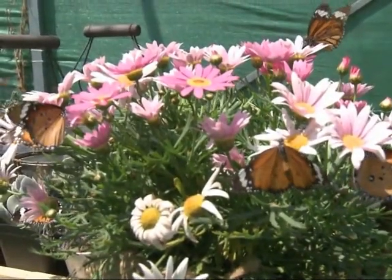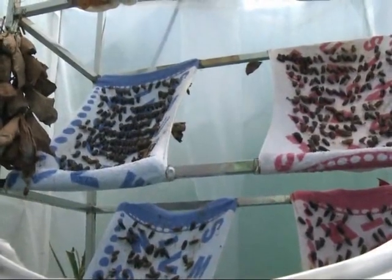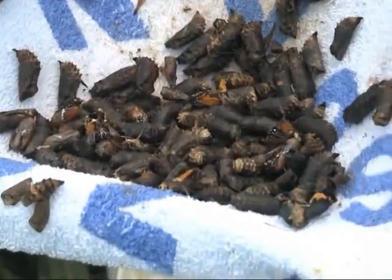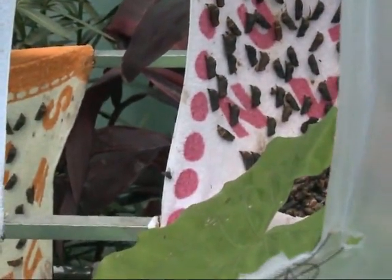The various stages of butterfly metamorphosis, such as a chrysalis turning into a full-grown butterfly, are also being shown to visitors. It takes about two weeks for a butterfly larva to grow into an adult butterfly.